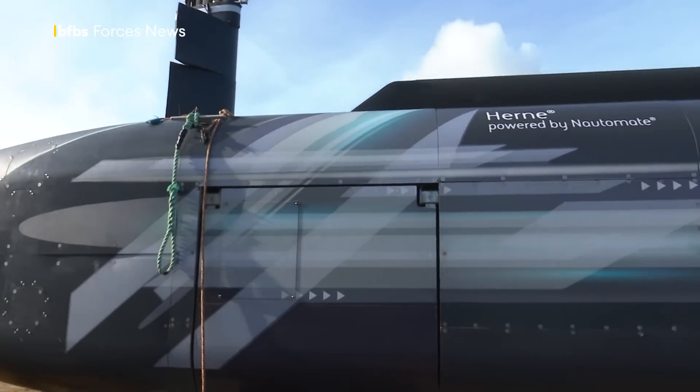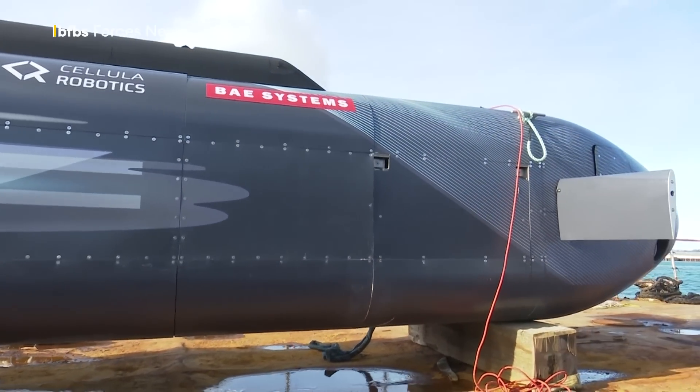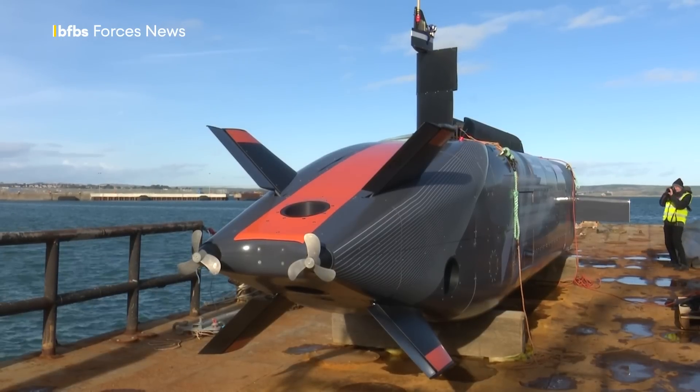Hearn is designed to fit in a 40-foot shipping container, could fit inside a Type 26's mission hangar or indeed an A400M. Ten of the world's navies have been here to assess it.